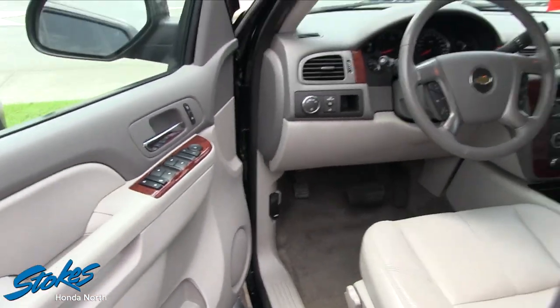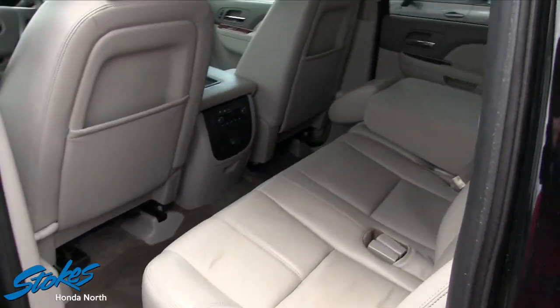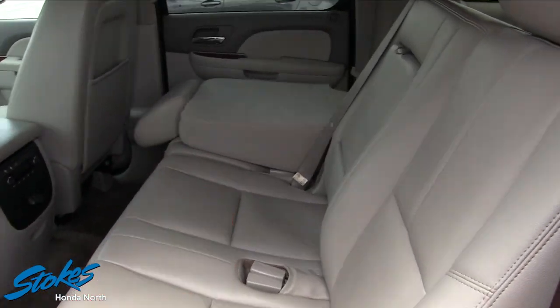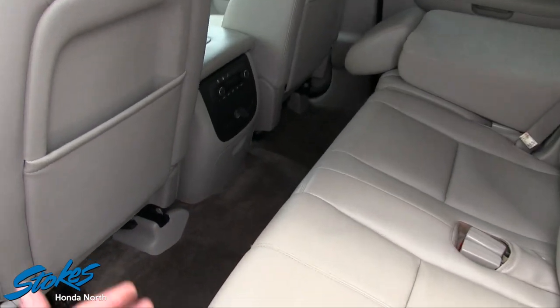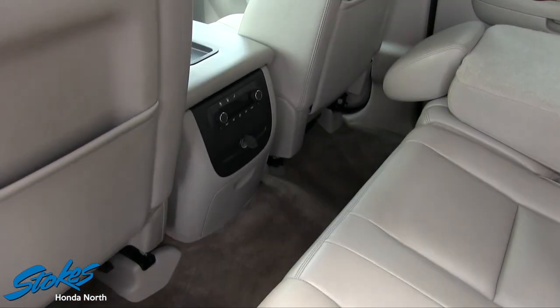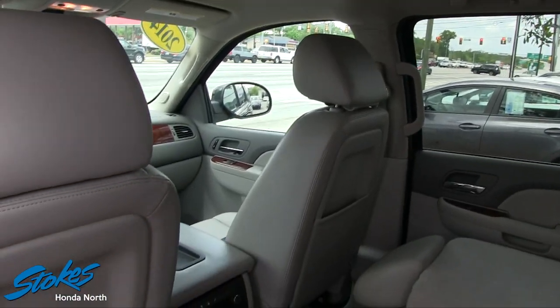Let's take a quick look at the back seats — very nice and clean. This one does not have captain's row seats; it's one big bench that you can fold down if you need more room. There's a ton of leg room in the rear, rear air conditioning in the back, but no sunroof and no rear DVD system.